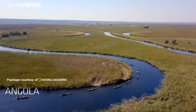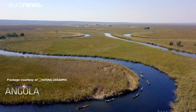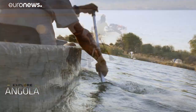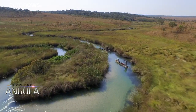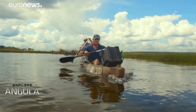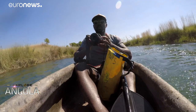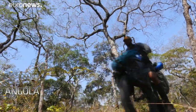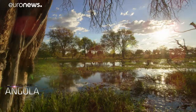What began as an adventure down an unexplored Angolan river has turned into a six-year mission to understand and protect one of the world's last intact wetland wildernesses. A crew of National Geographic scientists, explorers and filmmakers made it their mission to traverse the many Angolan rivers that supply water to Botswana's world-famous Okavango Delta.